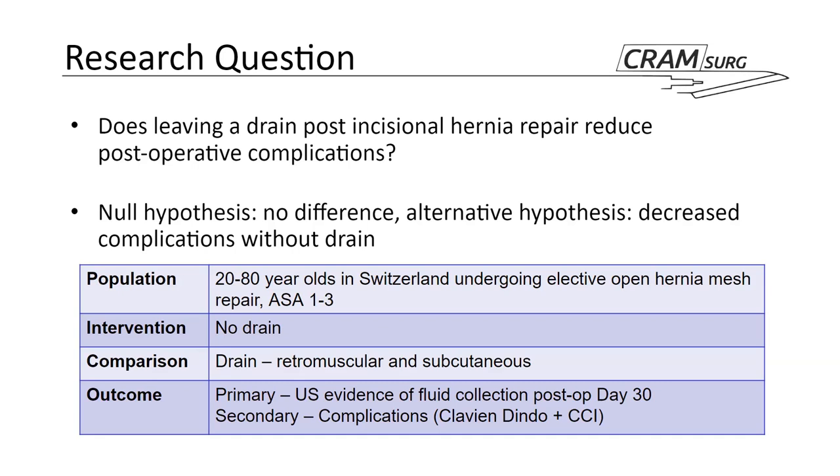In PICO format: the population is patients aged 20 to 80, residents in Switzerland, undergoing elective open hernia mesh repair with an ASA between 1 and 3 — ASA 4 or above are excluded. The intervention is absence of a drain; the comparator is the drain, with two placed — one in the retromuscular space and one subcutaneous. The primary outcome is evidence on ultrasound of a fluid collection at day 30 post-op, with a variety of secondary outcomes.